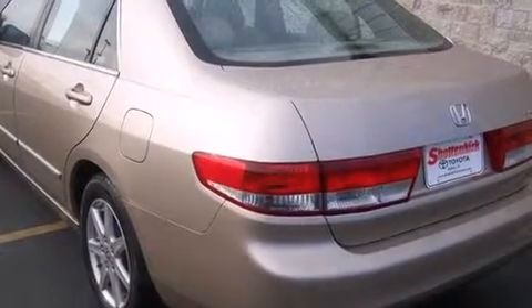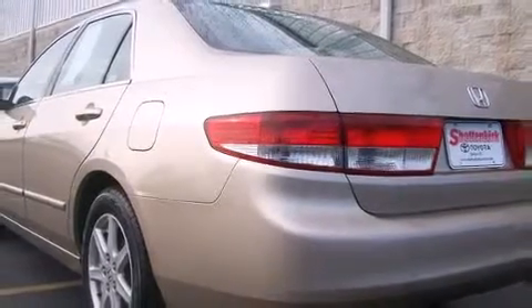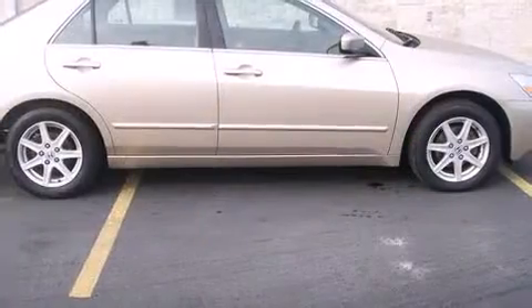Top features include power front seats, leather upholstery, heated seats, automatic temperature control, power moonroof, remote keyless entry, and more.